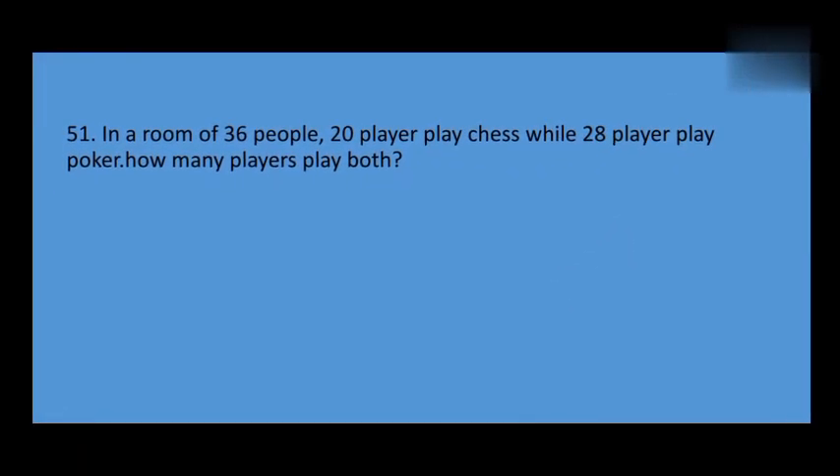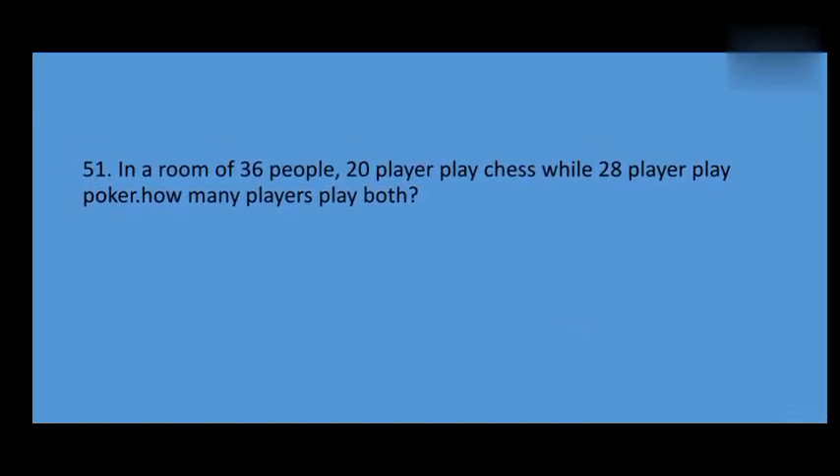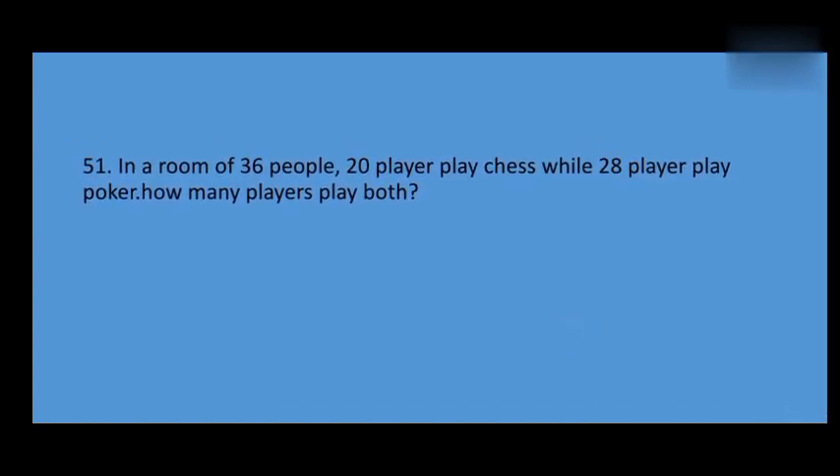In a room, there are 36 people. 20 players play chess while 28 players play poker. How many players play both?